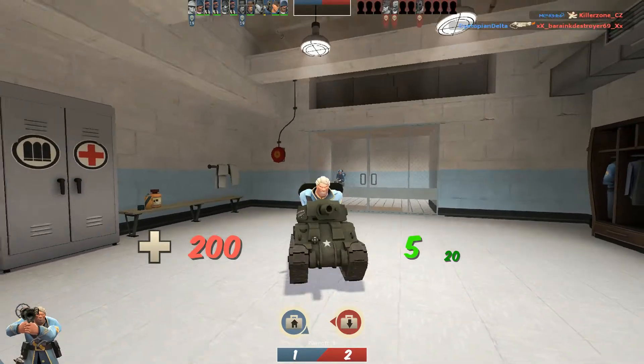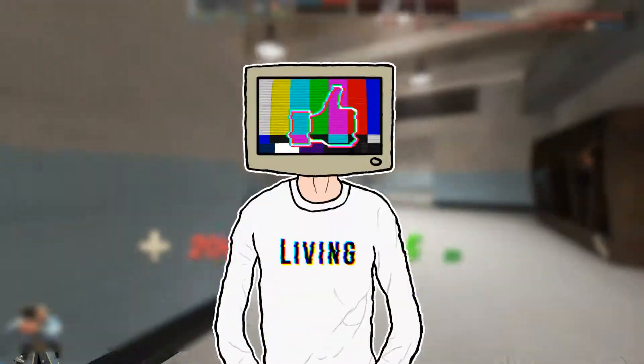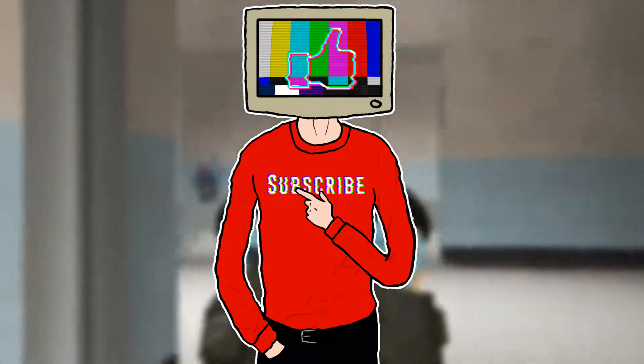So that was an episode of Cheap Loadout. If you enjoyed, remember to subscribe.